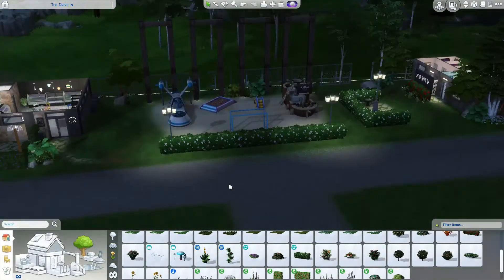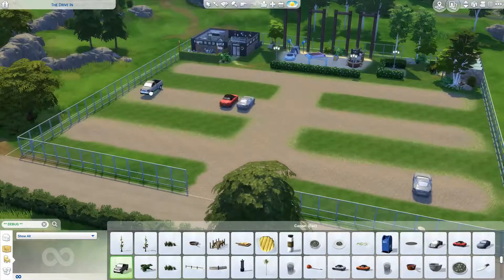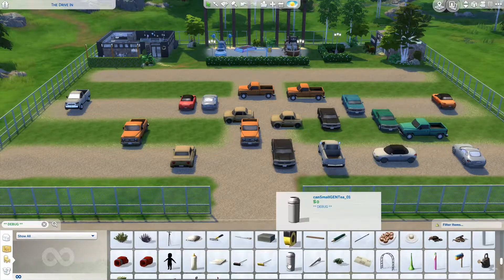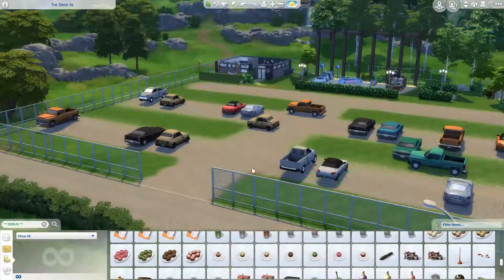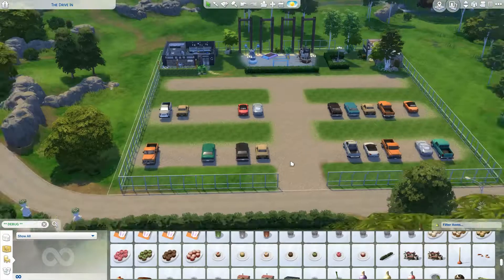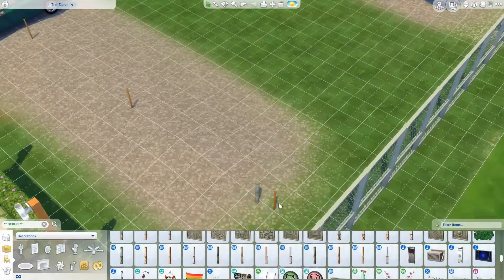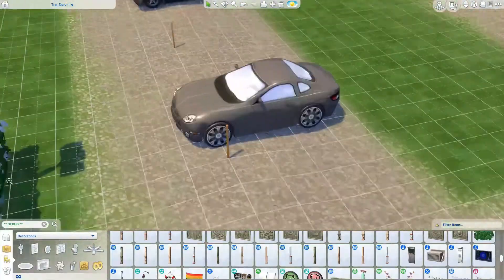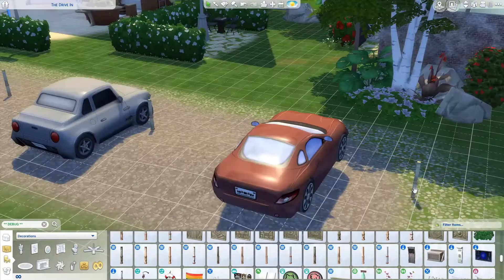In order to make this a viable community lot it has certain requirements - toilets are one. You also had to have a chess table, so I put that in an area that's part of the playground but a little bit separate. I love the debug items - I use them all the time and I love that we've got all these cars. I wish our Sims could get in them and drive because that would be amazing, but failing that I love that we've got them to use.